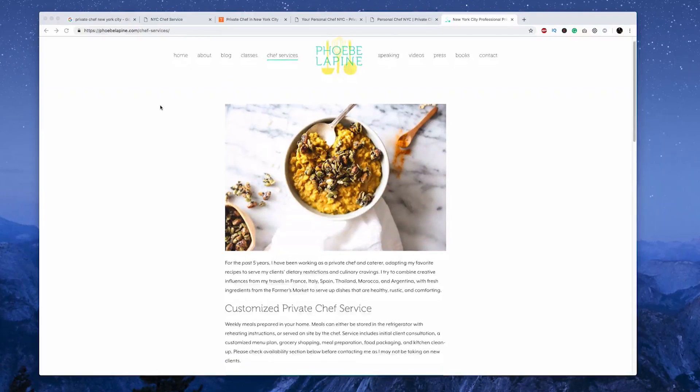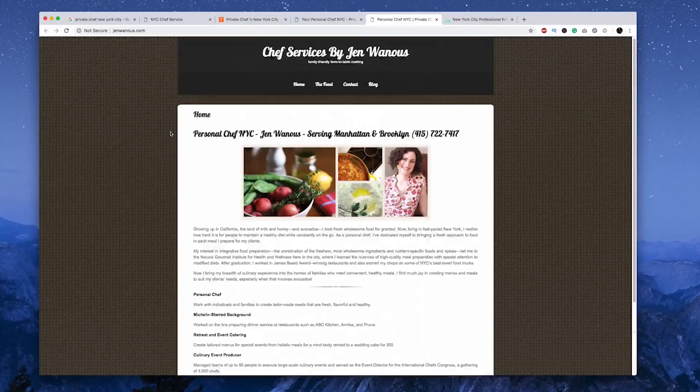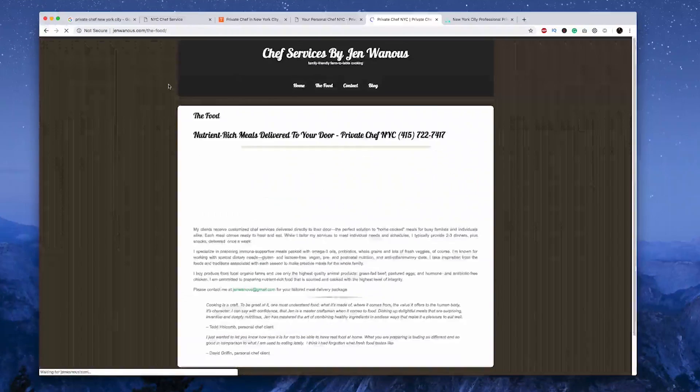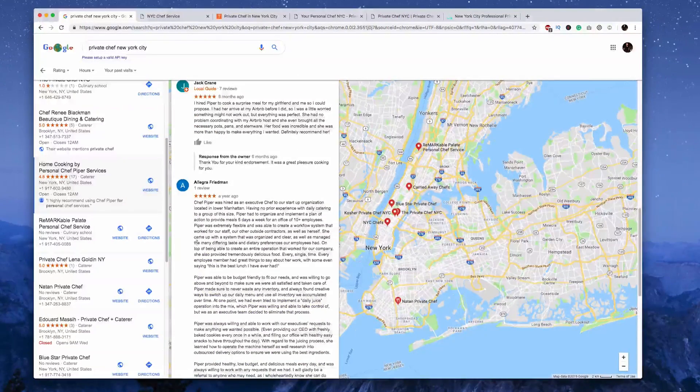Then I also look a little wider — nationally or internationally — to see what top people in that industry are doing in different cities. For this example, I might look at private catering in New York or San Francisco, see what those companies are up to, what's working well with their websites and sales systems, and what I want to avoid. For this research, you can look directly at business websites, but also go to Google reviews, Facebook reviews, and Instagram comments to see what people are saying.